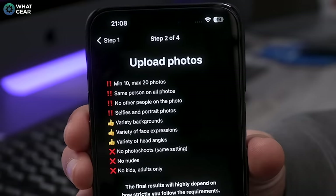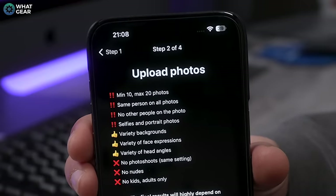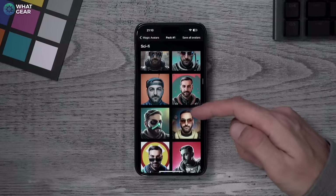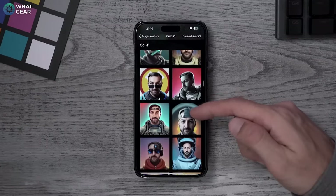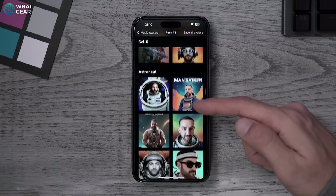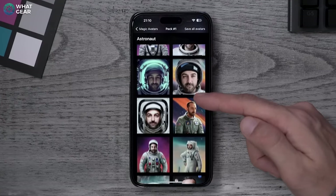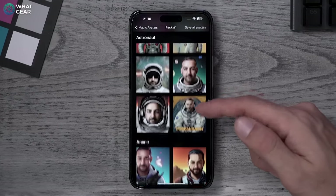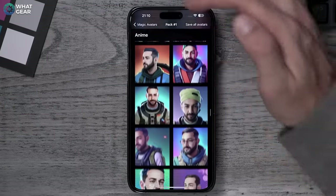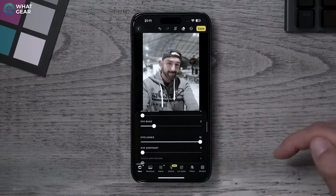I did try to do 20 photos of the dog to see what it would do, but it doesn't recognize animals at this point — only humans. Once you've uploaded your 10 to 20 unique photos of yourself, Lensa AI ships them off to the cloud and sends them back in a few hours. The results are pretty incredible. The app also has many other neural filters and effects, but the AI avatar generator is so good — why would you do it yourself when AI is so much better?